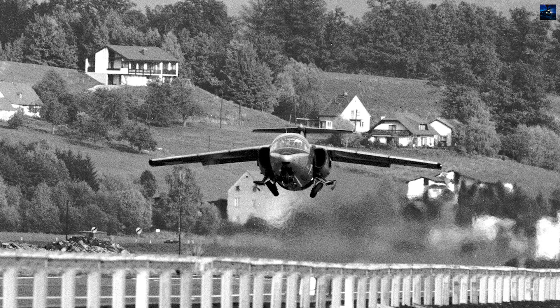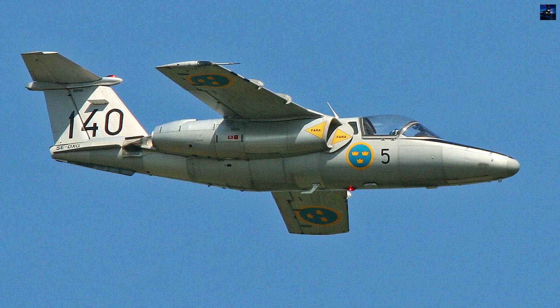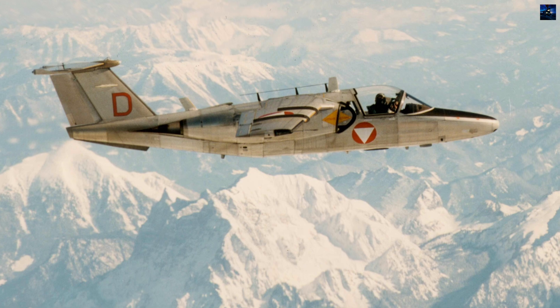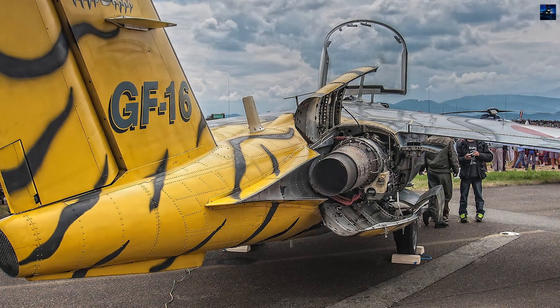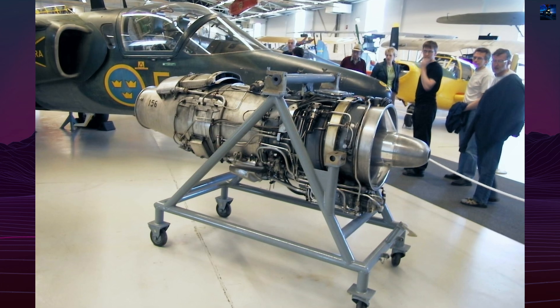Austria also adopted the type, purchasing 40 aircraft designated Saab 105-O, modified with reinforced wings, improved avionics, and more powerful engines for high-altitude operations. Initially powered by French Turbomeca Orédon turbofan engines, produced under license in Sweden as RM-9, the Saab 105 was later fitted with General Electric J85 engines in some variants.